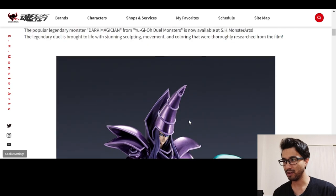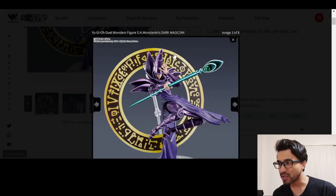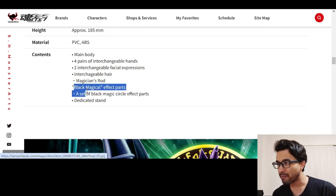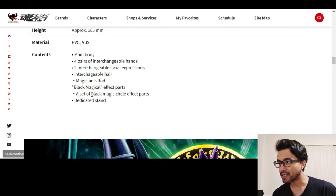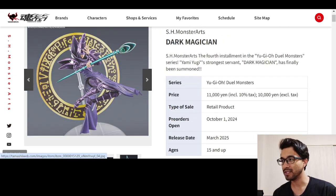It does come with this stand too — that's nice of them. And you get this thing too? This spellbinding part, I guess. What did it say? Black magical effect parts and a set of black magic circle effect parts. I guess that's what this is.